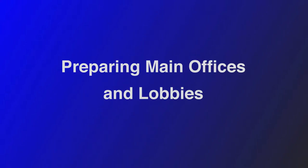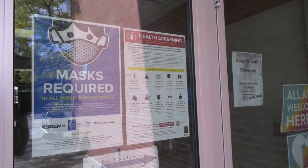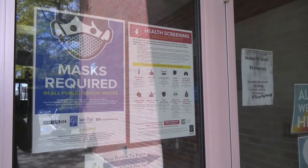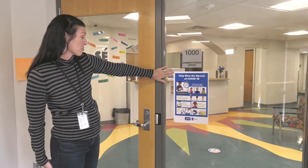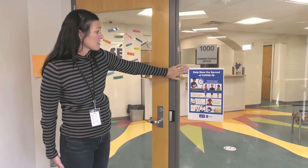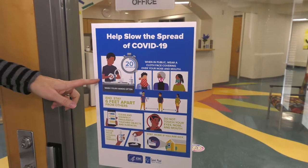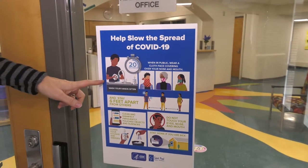As soon as you enter a school within the district you will see a lot of signage. One of the signs we have up in several locations, particularly at our entrances, are reminders like this one — wash your hands often — all of the things that we know help slow the spread of COVID-19.